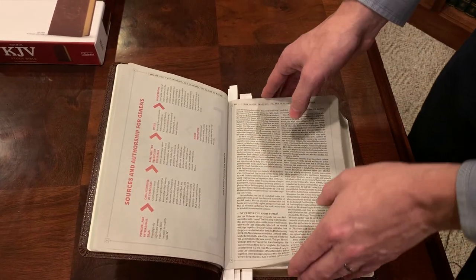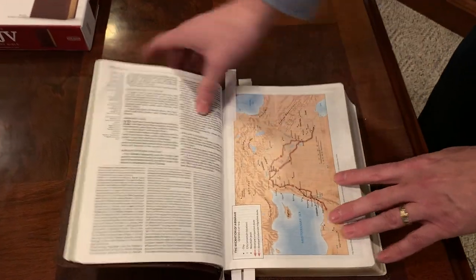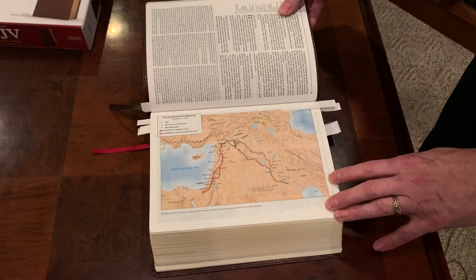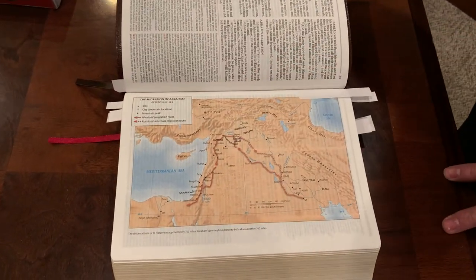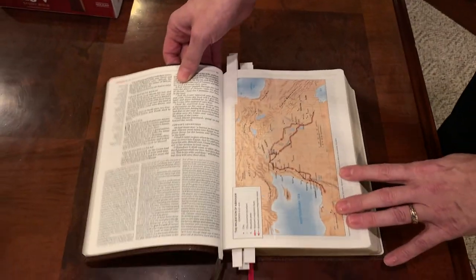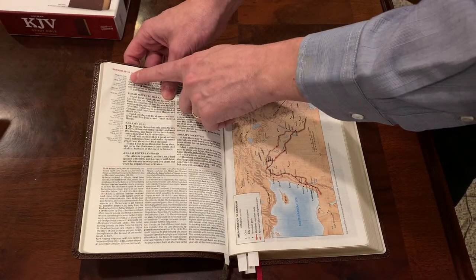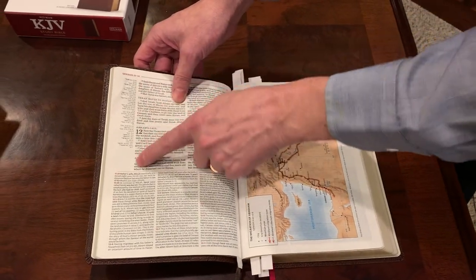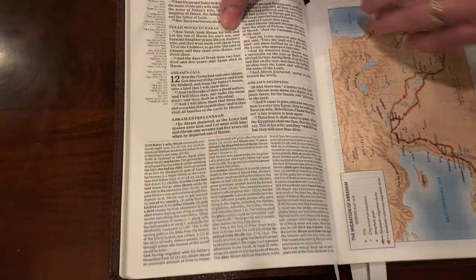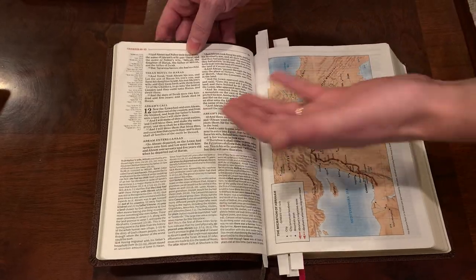It has a lot of great illustrations and a great map. What's really cool about these maps is that sometimes you're in the story and you wonder where you are geographically — this Bible provides maps, and sometimes it'll provide small ones right in the commentary. The outer column has your cross references, which is really nice to have out of the way. It is a double column — some people prefer single column, but double column works great here.